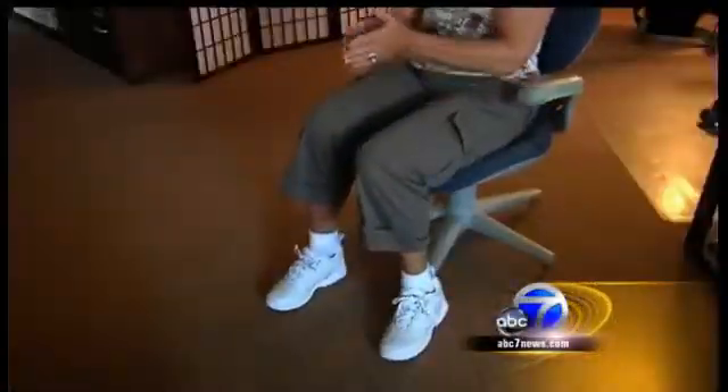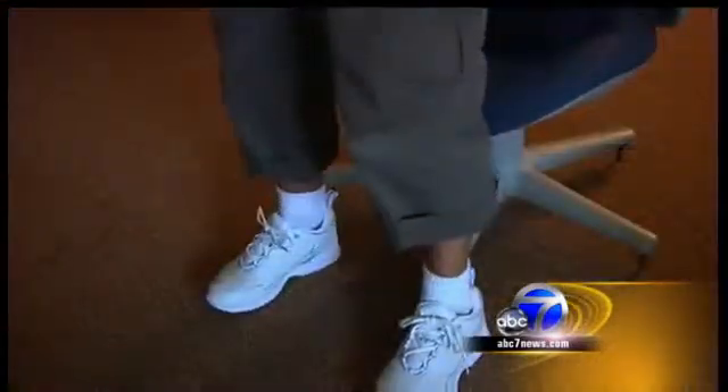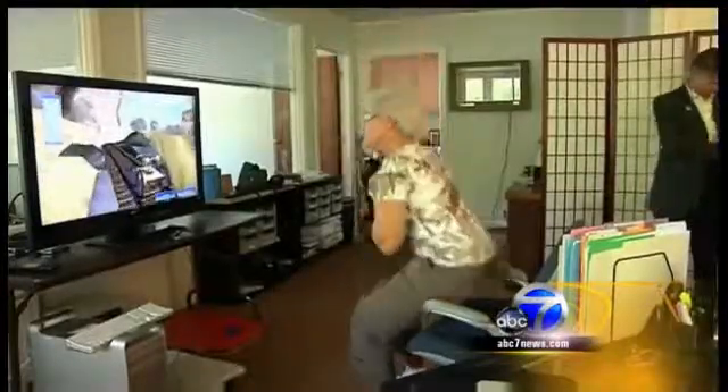In her 70s, Sue Lifshiz might not fit the profile of a hardcore gamer, but she's definitely motivated. She wants to be able to easily get in and out of bed, roll over in bed, and have leg muscles strong enough to get up out of a chair. Those everyday movements are getting increasingly difficult because Sue is battling Parkinson's disease.